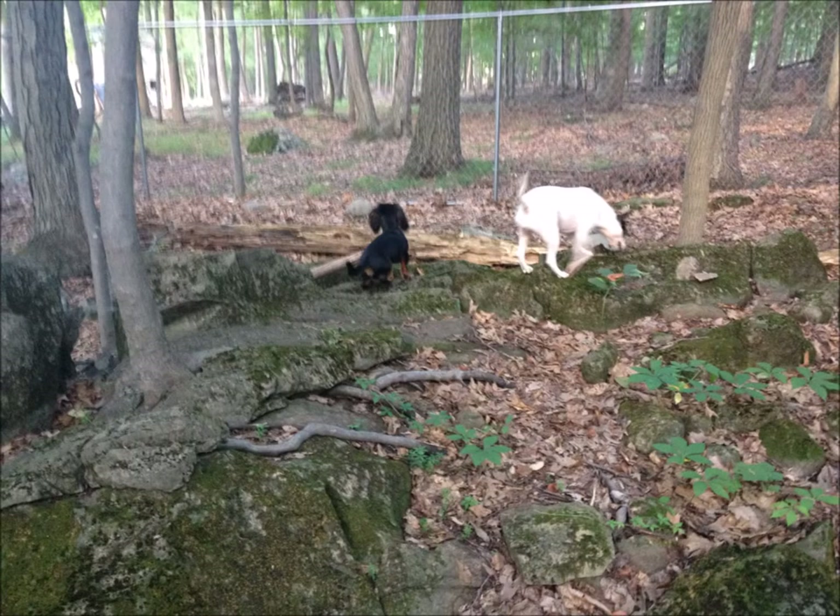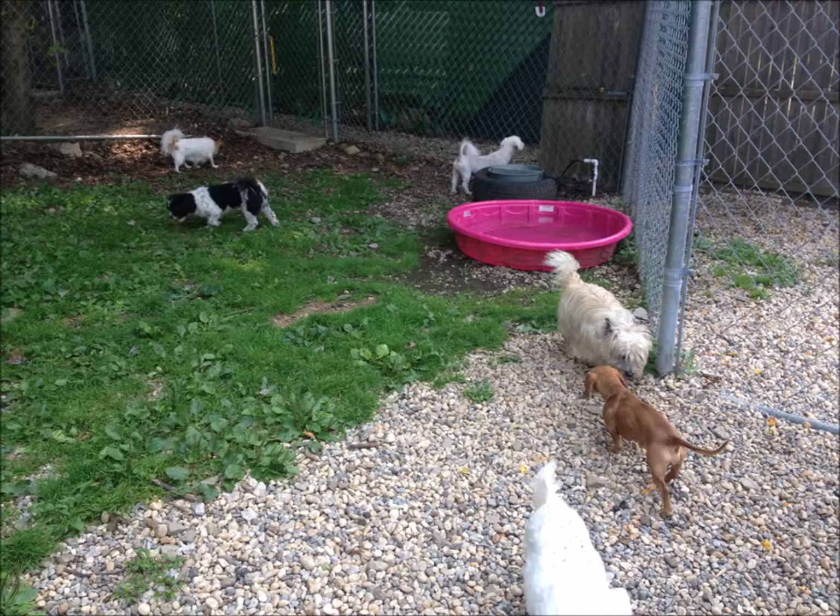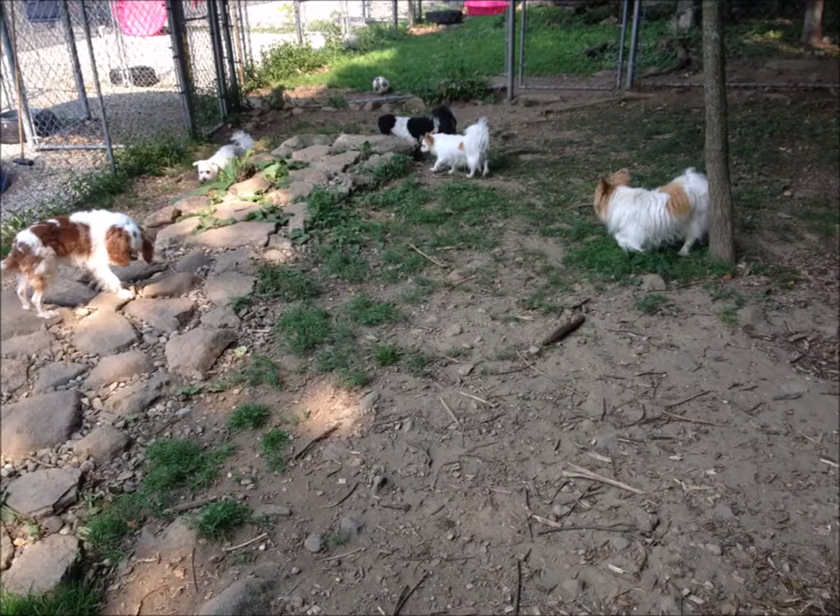They do the same thing like the big dogs. And you can see on these pictures that they go different paths. They like to dig, they like to go in the pool, they love to chase after each other — which is absolutely hilarious because they have little legs and they have to run very fast.